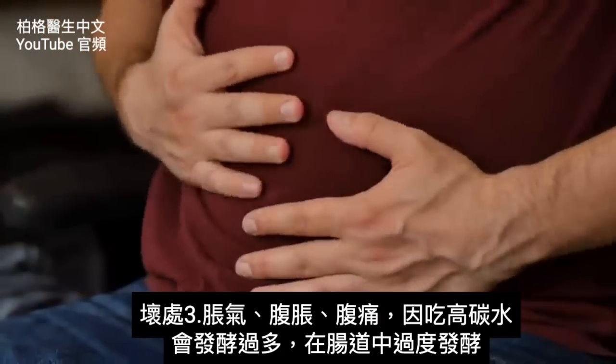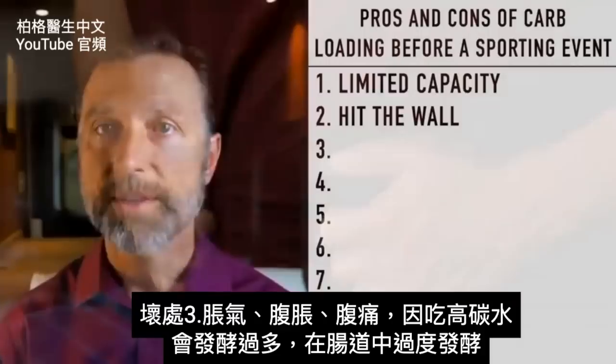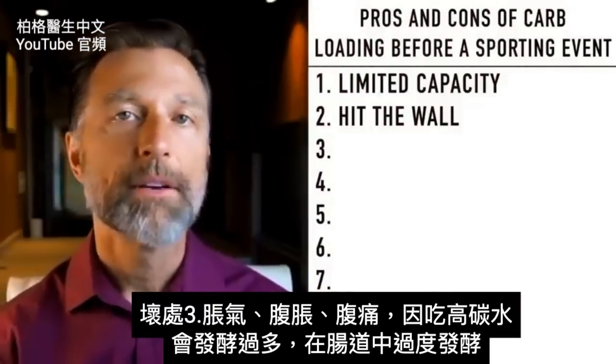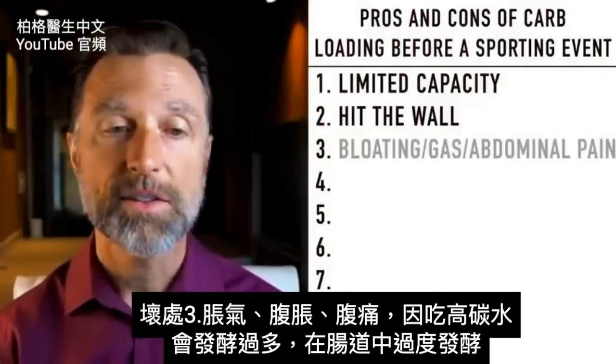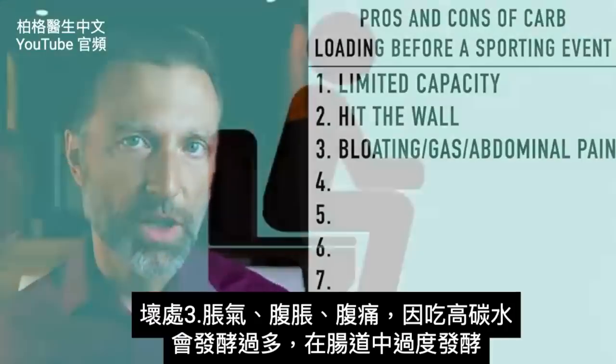Number three: there's a lot of gas, bloating, and abdominal pain when you carbo-load because you're having an excessive amount of fermentation. All those carbs are just going to cause excess fermentation in your gut.